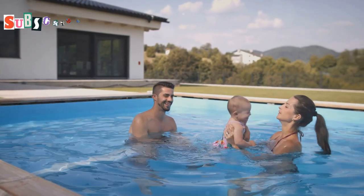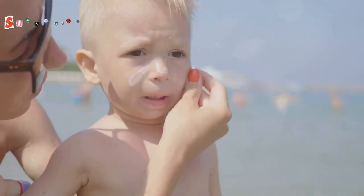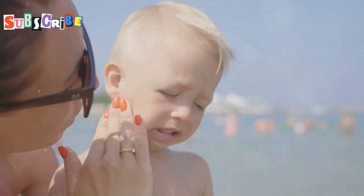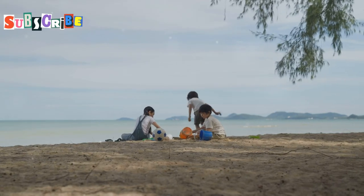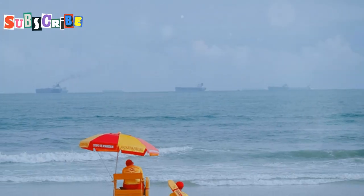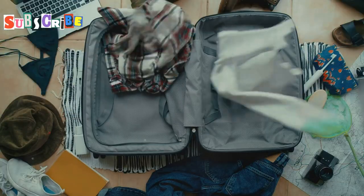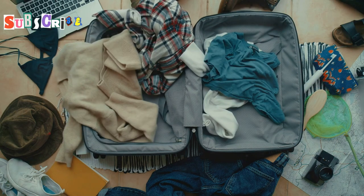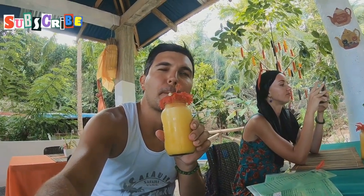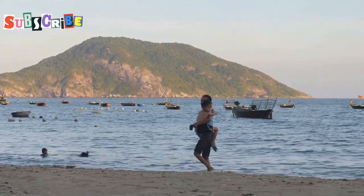When it comes to family travel, safety is always top of mind. The good news is that Phuket is generally a safe destination for families. Always swim in designated areas and keep an eye on the kids. Look for beaches with lifeguards like Kata, Karon, and Surin. Keep an eye on your belongings, as petty theft can happen in tourist areas. Stick to bottled water and avoid ice in drinks unless you're sure it's made from purified water.